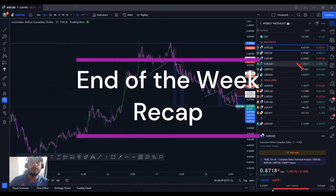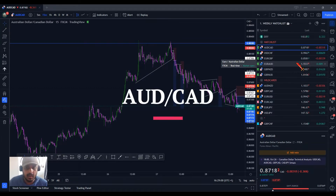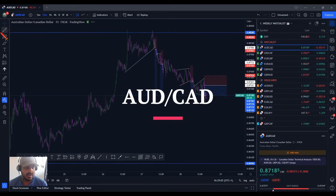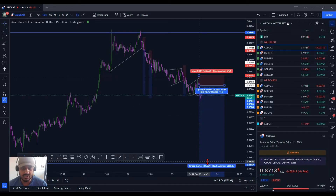Hey guys, so end of the week now. Just want to kind of recap some trades that basically went on. So we had Aussie CAD, potentially around about 8% that could be banked here, so definitely still running — there's still quite a lot of potential for it to go.